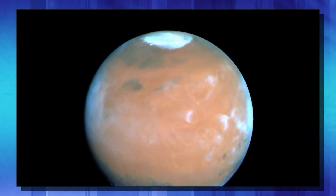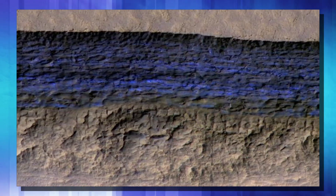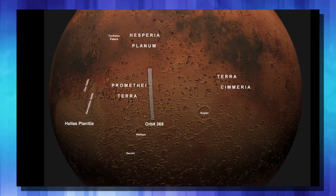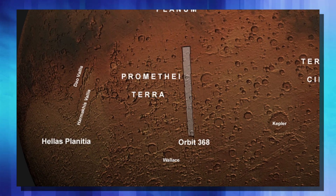The only place we knew for a fact had usable quantities of water were near the poles, which would be a very harsh environment for humans to set up camp. But the photo of the ice that you see was taken in a region known as Promethea Terra, which is much further from the poles than researchers ever thought there could be solid ice.